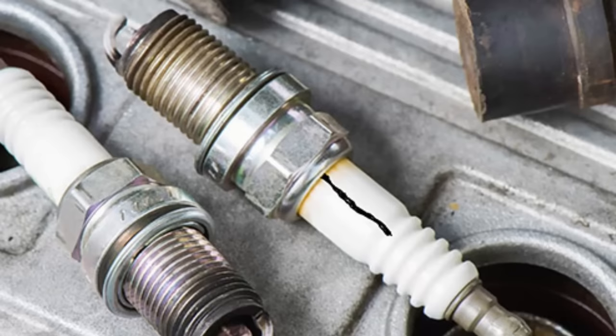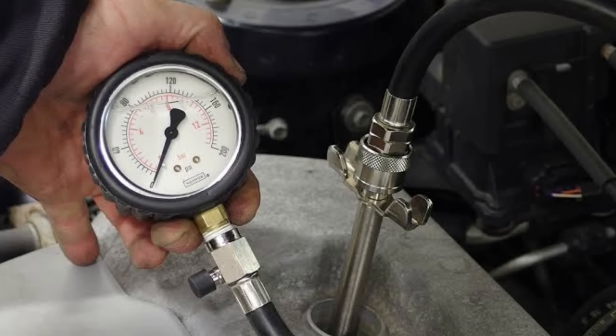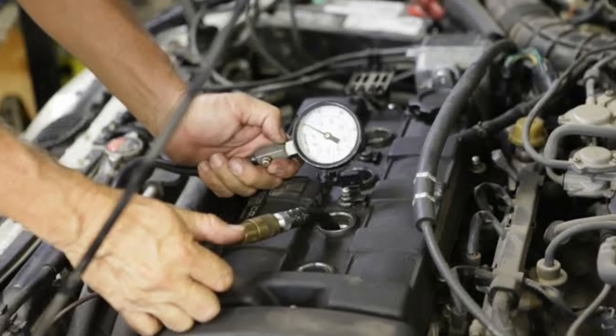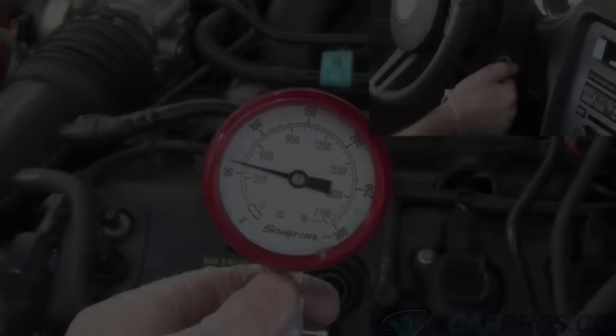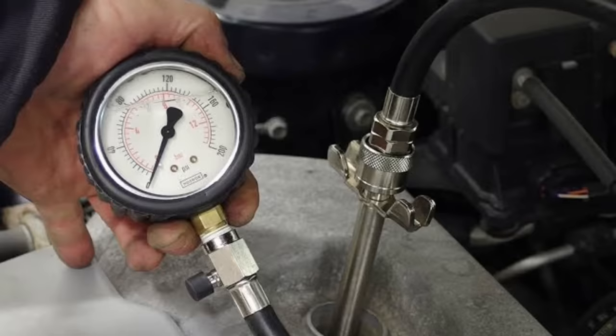Below are the 11 most common culprits of power loss when trying to accelerate. Number one: low compression. In order for a car's engine to function properly and provide adequate power, there must be good cylinder compression throughout the combustion process. If compression is low, the power of the engine will be low, and the engine simply won't function properly. Diagnosing low cylinder compression is the next step toward a solution.